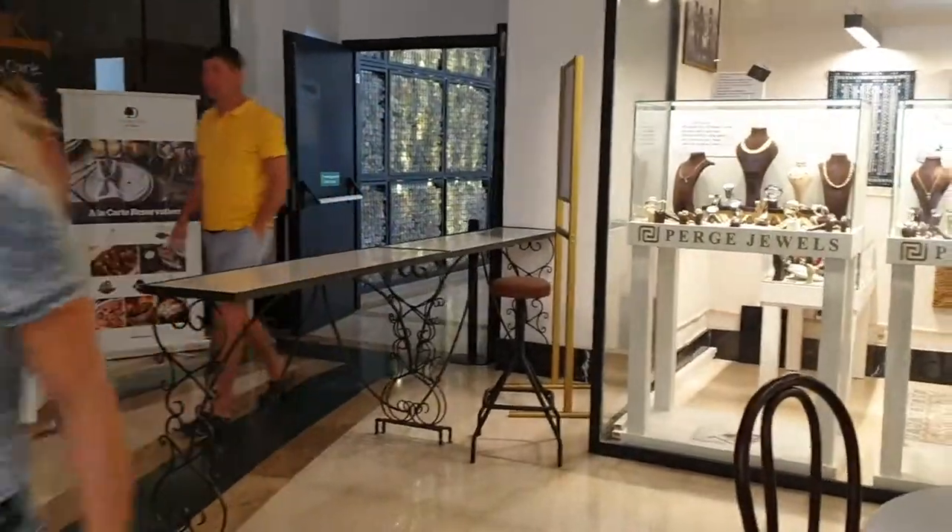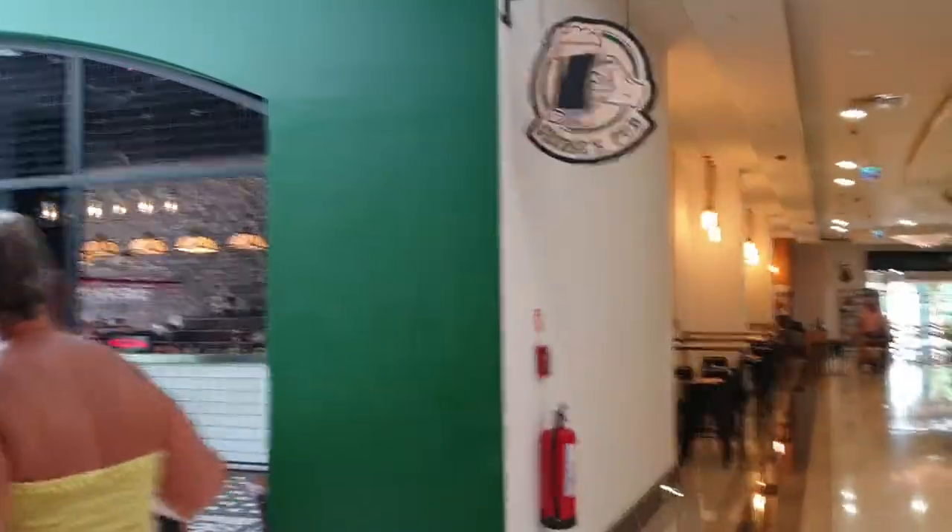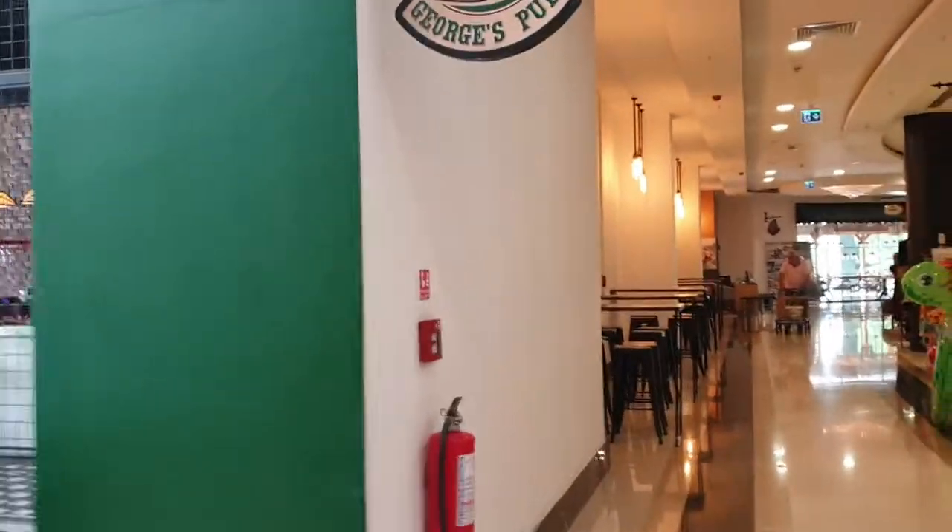Turn right and through there is the buffet restaurant, wine shop — that's not free — and you've got George's Pub which is included in your all-inclusive.